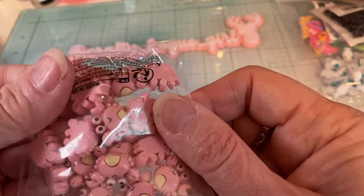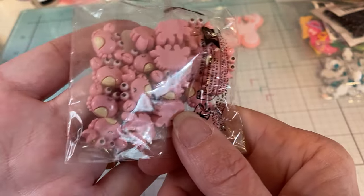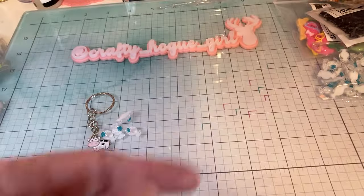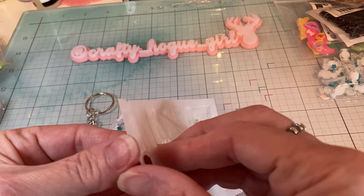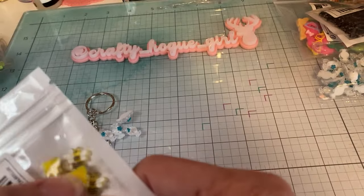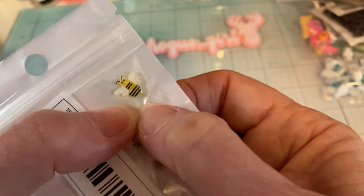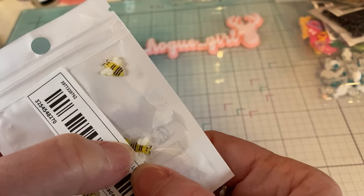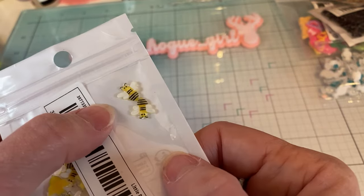And then some crabs — earlier I showed you in the variety pack, so I had to get a pack of crabs because they're super cute. And then I picked up some more bees — I think I already have some bees, but they're just really cute. Perfect little size to add to a Memdex, a tag flip, a little journal, just any project you're working on. Super cute.